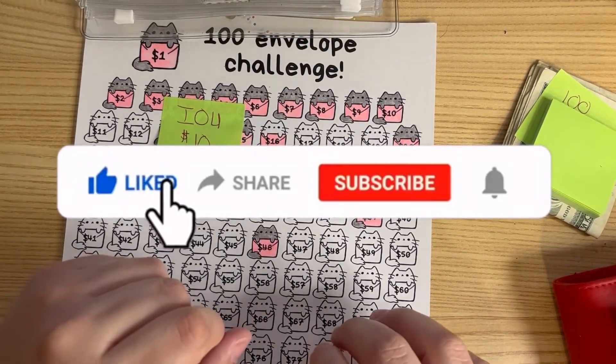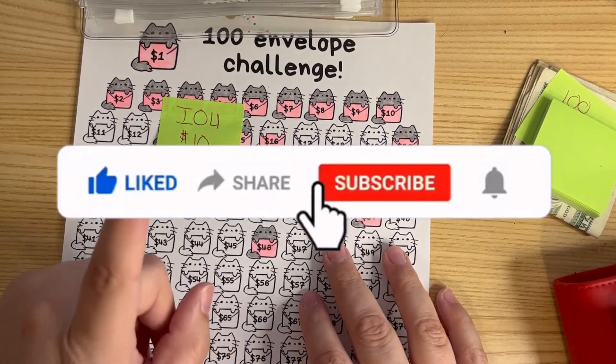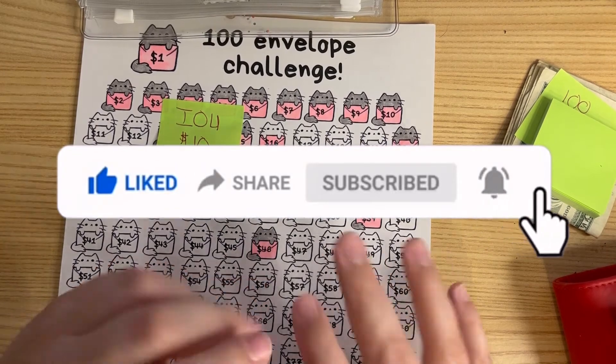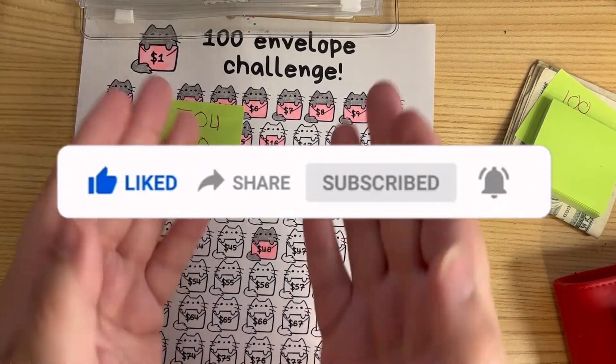Have a wonderful day, and don't forget to like and subscribe if you're not already part of my YouTube family. I will see you guys in the next one — bye!